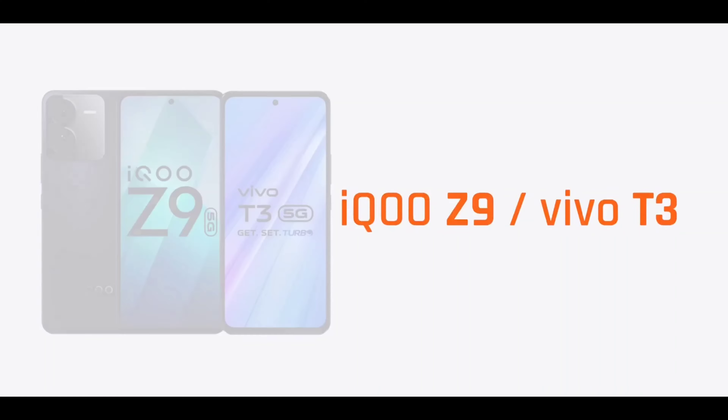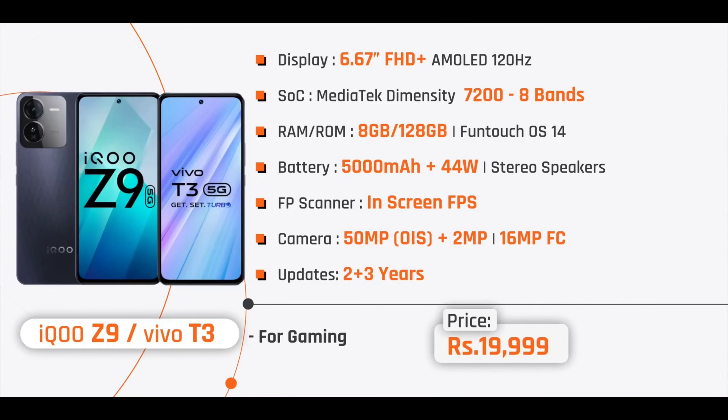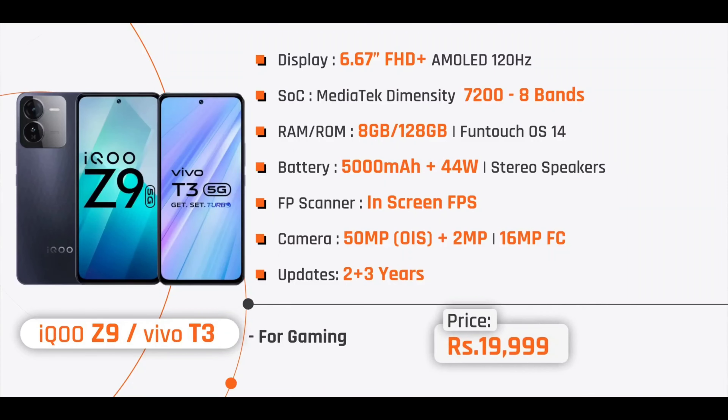In 3rd place, we have two mobile phones: the iQOO Z9 and the Vivo T3 — both sub-brands with the same core features. They feature a 6.67-inch Full HD Plus AMOLED 120Hz display, MediaTek Dimensity 7200 chipset, 8GB RAM with 128GB storage, a 5,000mAh battery with 44W fast charging, a dual camera setup with a 50MP OIS main camera plus 2MP, a 16MP front camera, and 2 years of software updates plus 3 years of security patch updates.